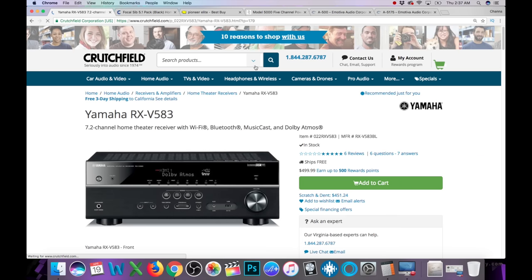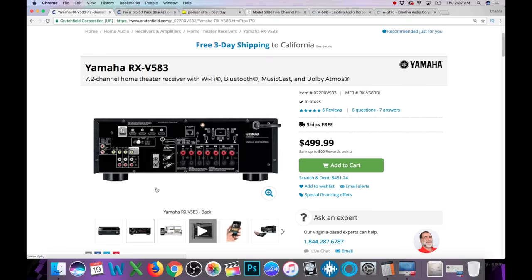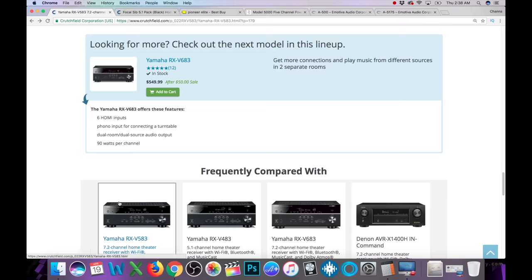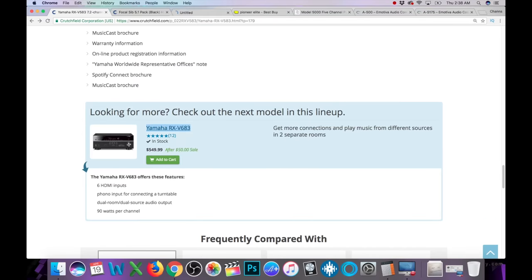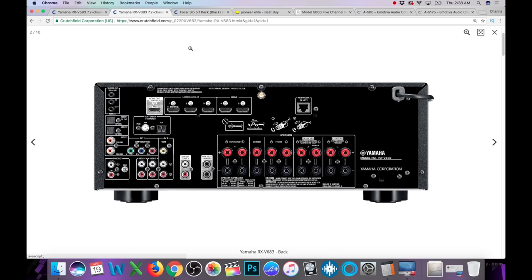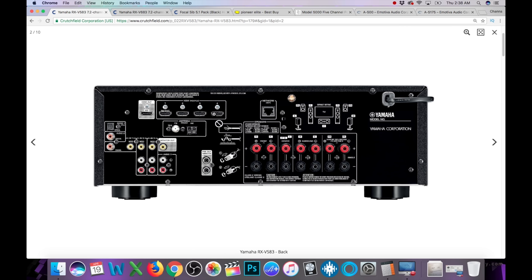The Yamaha V583 is also $499, like that Sony we just looked at, and I am reviewing this one as well. The back is kind of limited for HDMI inputs. Now let's compare it to the V683, which is $50 more. The V683 has five HDMI inputs, but only three of them are HDCP 2.2 compatible — so you get 4K HDR support on three, and the other two you won't. Going back to the V583, it only has four HDMI inputs but all four are 4K HDR compatible.